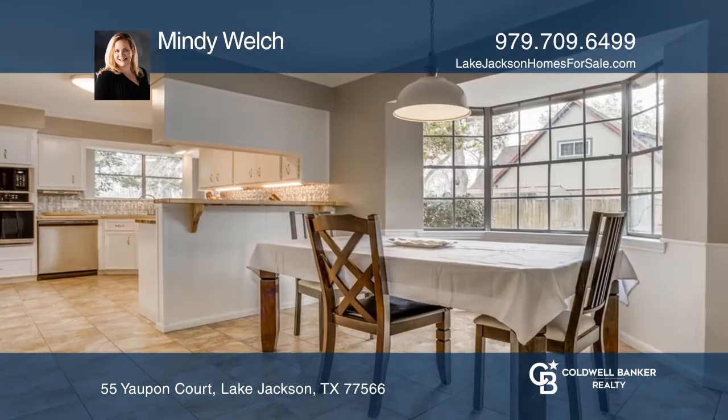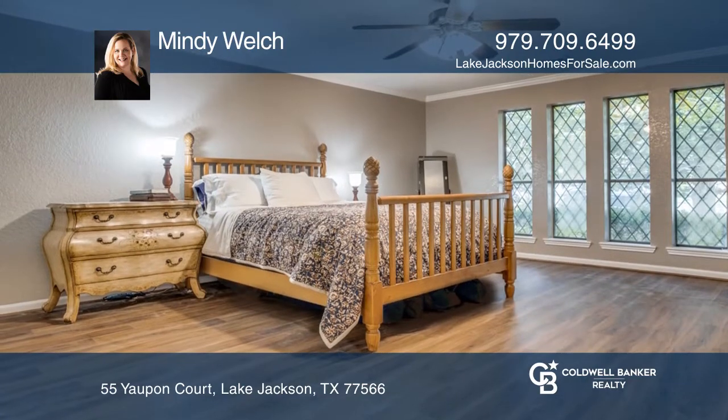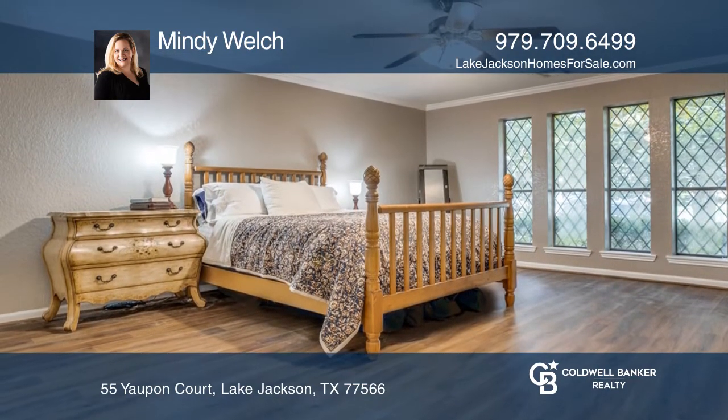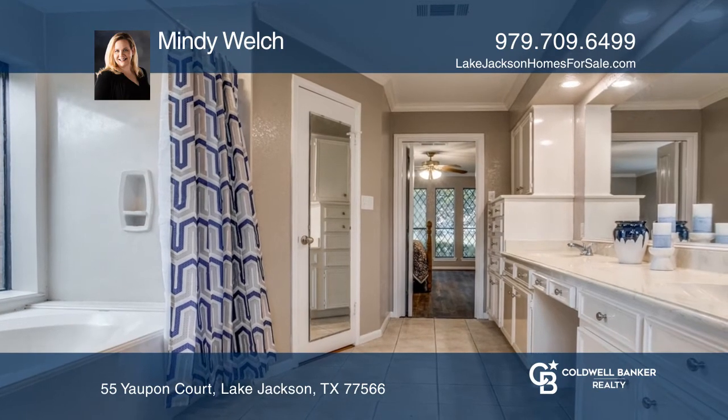The kitchen has been upgraded with appliances and butcher block counters. The private and roomy master suite downstairs features a large bath with two sinks and two walk-in closets. Upstairs there are three additional bedrooms.